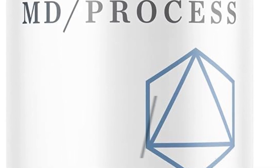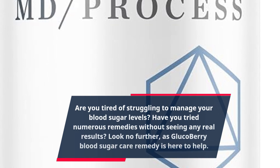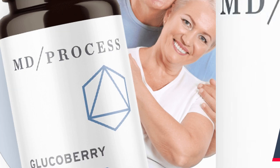Are you tired of struggling to manage your blood sugar levels? Have you tried numerous remedies without seeing any real results? Look no further, as GlucoBerry Blood Sugar Care Remedy is here to help.